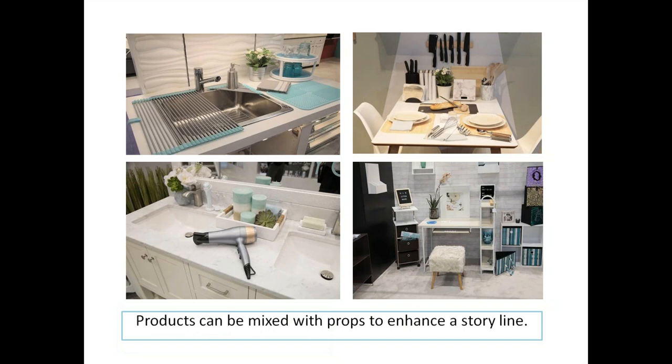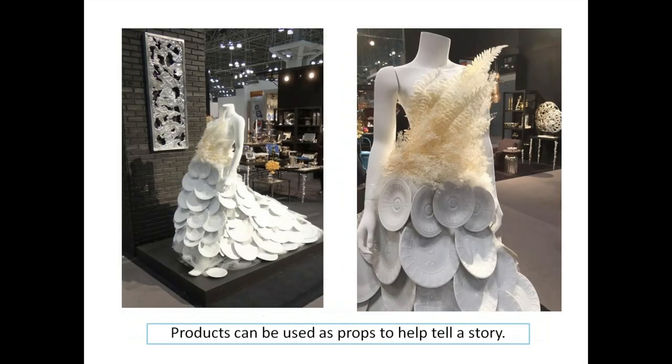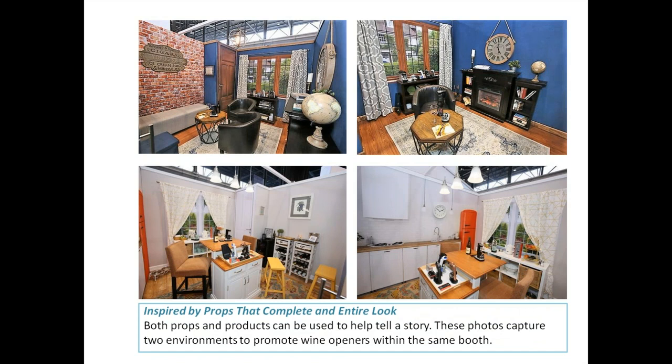Some props, like a baguette being cut in the upper right corner or candles in the lower left corner, set a spa feel. Make sure the props you use are really enhancing to your storyline. Props can also be product — like conveying a wedding tableware and tabletop setting. Become inspired by props that complete an entire look.